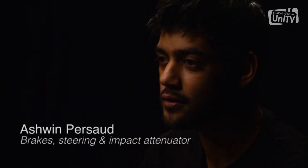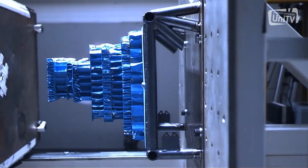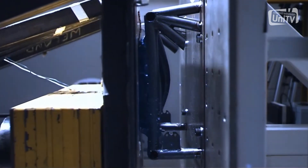My name's Ashwin. I'm doing the brakes, steering, and impact attenuator for 2013. Last year I was just doing the impact attenuator, so I was looking to move forward from the work we did last year.